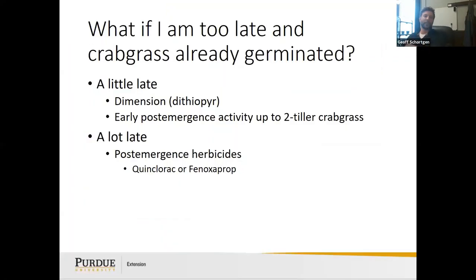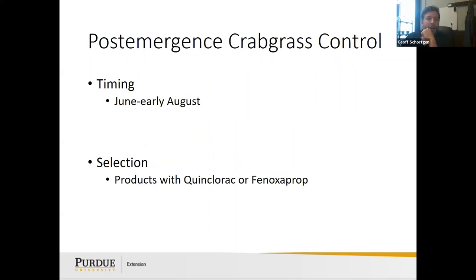If you're a little late, dithiopyr is a good option — it works up to two-tiller crabgrass. If you're a lot late, use quinclorac or fenoxaprop. For post-emergent crabgrass control, the window is June to early August, using products with quinclorac or fenoxaprop. I know those names aren't easy to write down, but this will all be recorded.